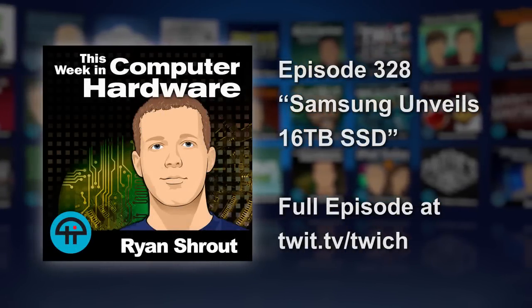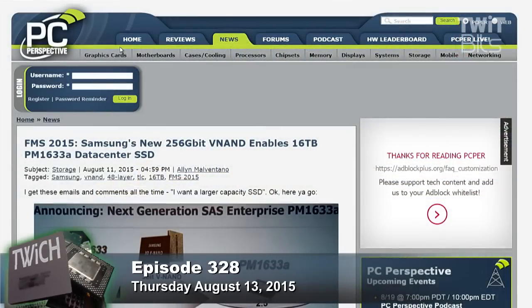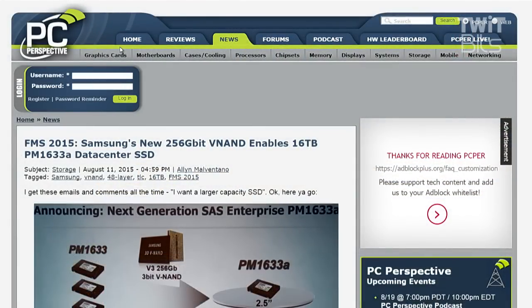The big story — the one we led off TechZilla with — is the 16 terabyte SSD: the PM1633a from Samsung. This is the largest drive period, not just the largest SSD but the largest drive you can buy, or will eventually be able to buy when they ship it. It's a SAS enterprise drive.